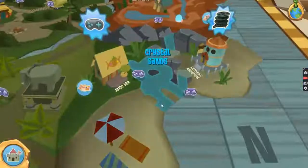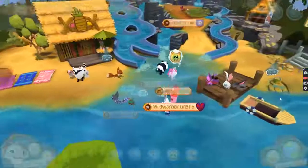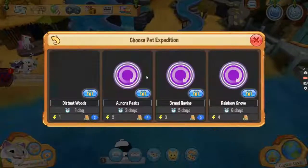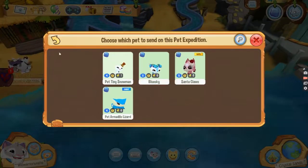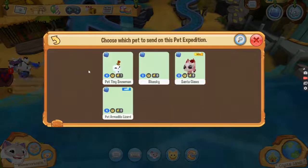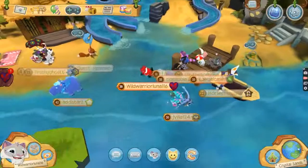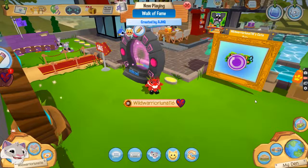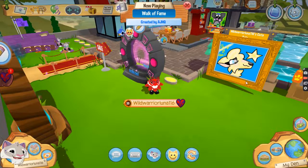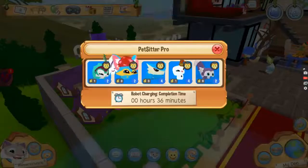Let's see if there's any crystal sand, any pets with crystal sand. Sadly, no — nope, very sad. Nothing at all. Let me just go and check — we're still waiting for the spiral den, or spiral bay, I don't know. 36 minutes.